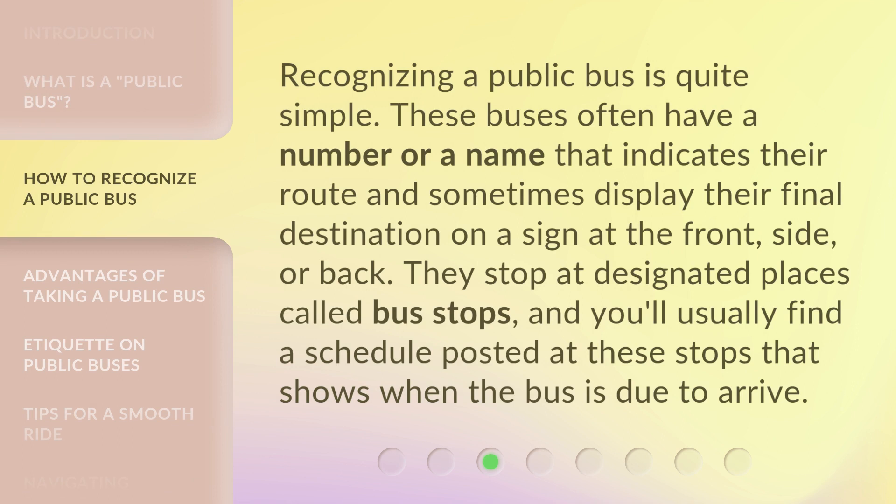Recognizing a public bus is quite simple. These buses often have a number or a name that indicates their route and sometimes display their final destination on a sign at the front, side, or back. They stop at designated places called bus stops, and you'll usually find a schedule posted at these stops that shows when the bus is due to arrive.